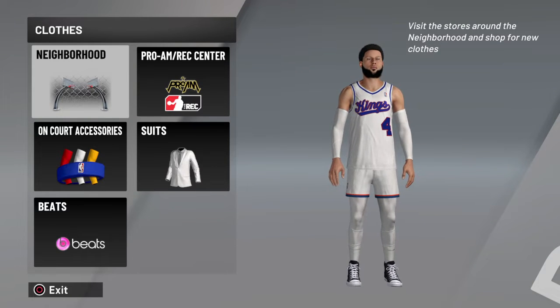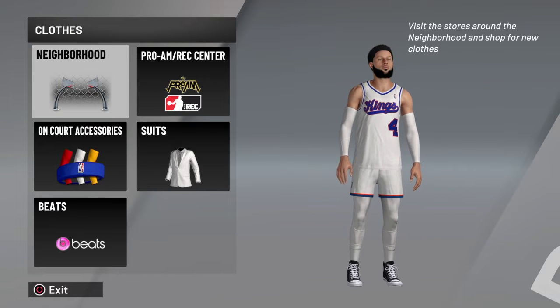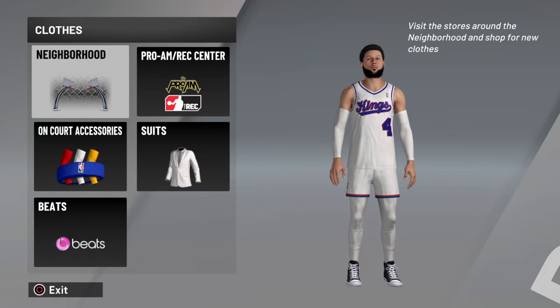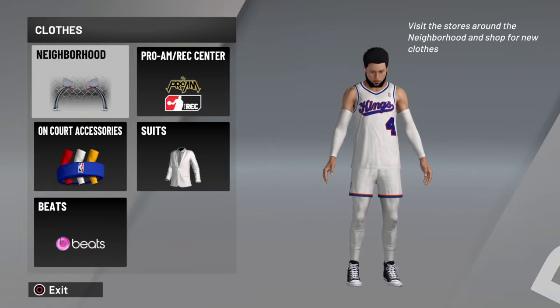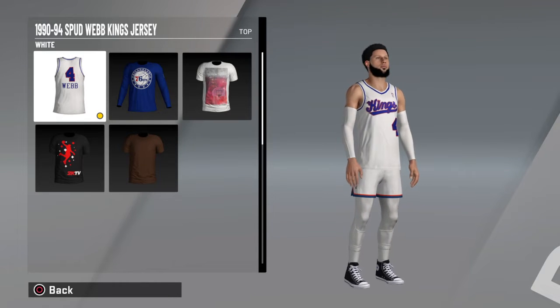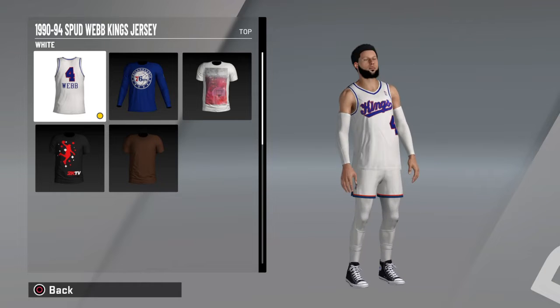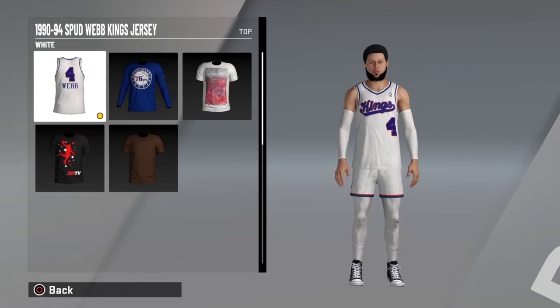What is going on guys, welcome to a King Webby video. In this video I'm going to be making an outfit for you guys every week or whenever I feel like doing these videos. In this one we have a Spud Webb Kings jersey - that's going to be your top.